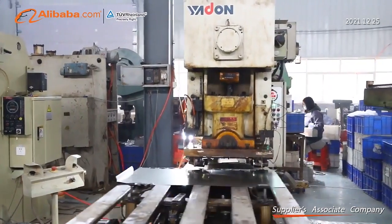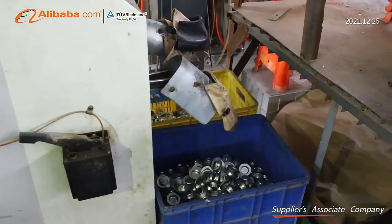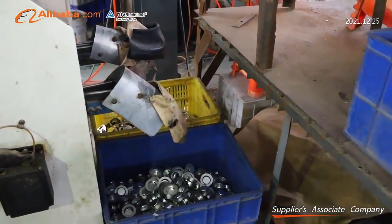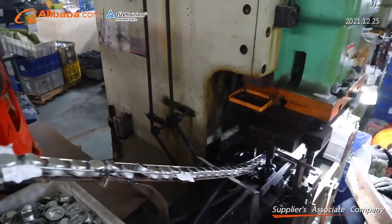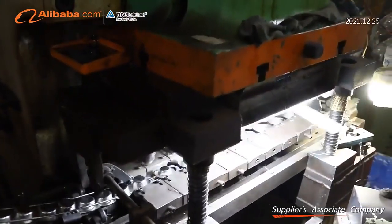More than 200 production equipment, including CNC punching machine, hydraulic machine, laser cutting machine, bending machine, drilling machine, milling machine, and grinding machine.